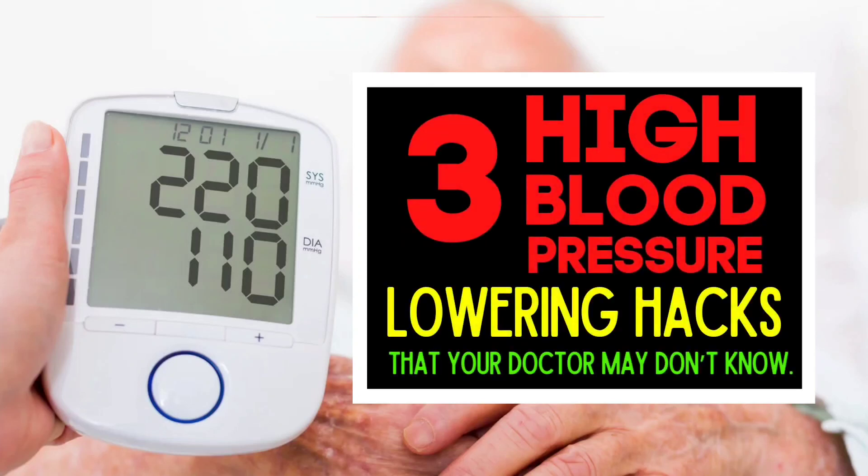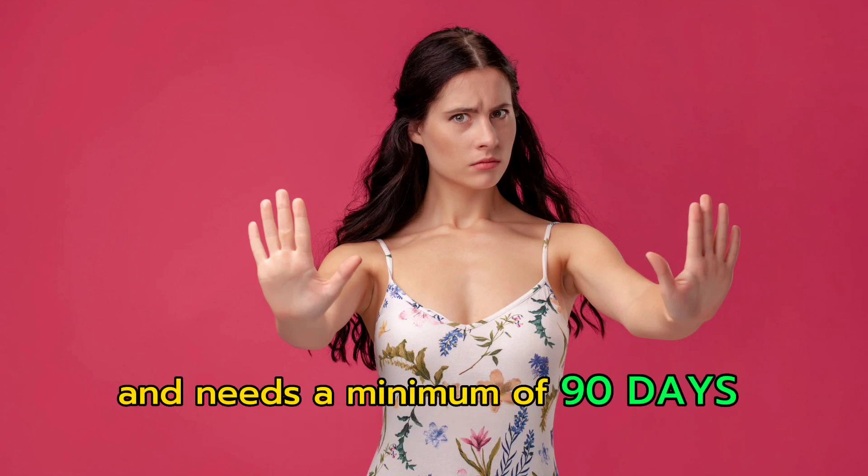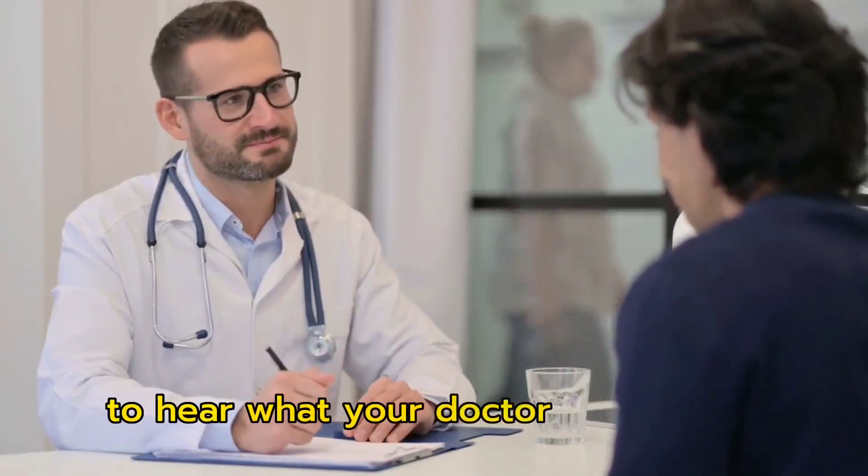3 High Blood Pressure Lowering Hacks That Your Doctor May Not Know. Remember, this is not a quick fix solution and needs a minimum of 90 days commitment. Please consider subscribing to our channel to hear what your doctor doesn't say.